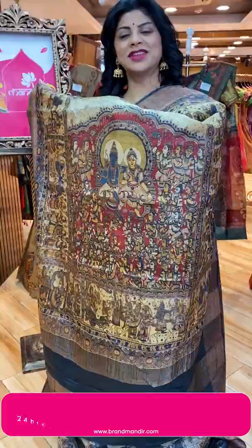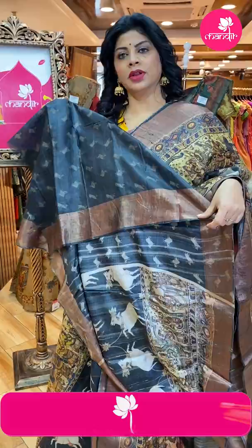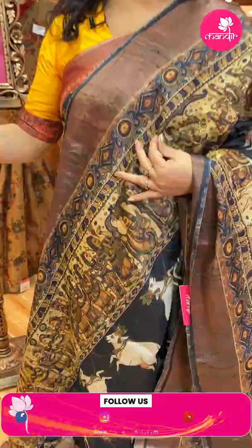Self-printed blouse with border — very nice, very beautiful sari. Pricing: 6,800. DK 330 is the code. Next lovely sari.